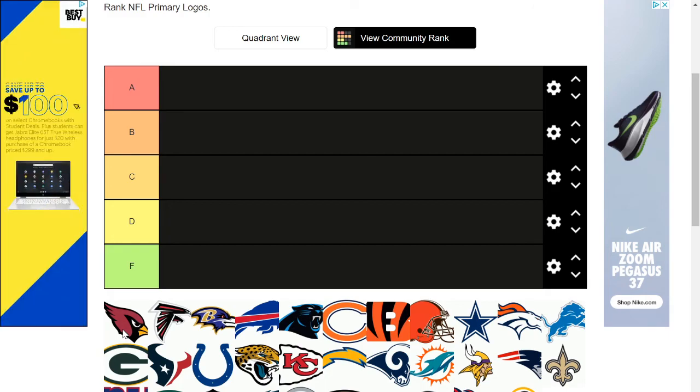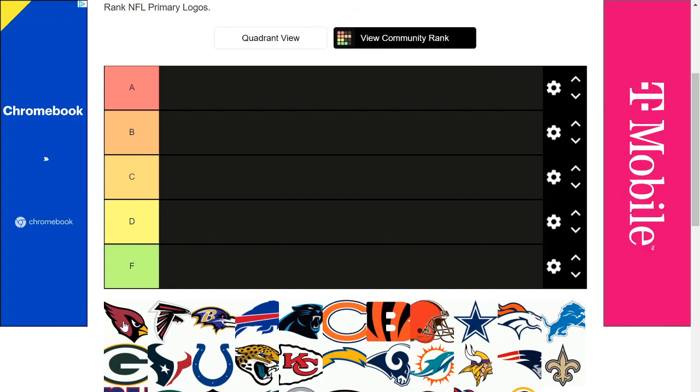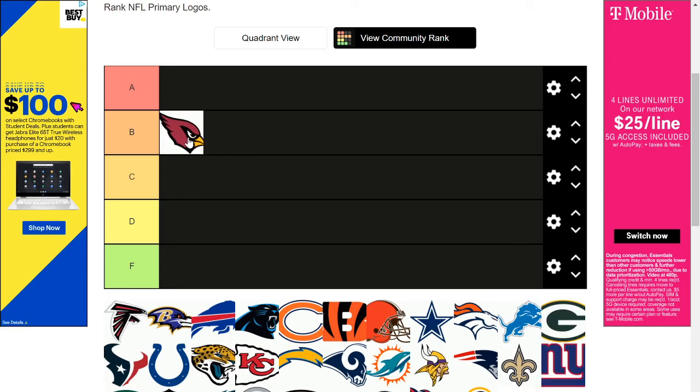Starting off with the Cardinals — it's nice and simple. You can probably tell it's a Cardinal if you show this to someone who knows a lot of bird species. I also like that it's not trying to be in the shape of anything — cough cough, Panthers, Falcons. It's not very creative either but it's solid, and I think it deserves to go into the B category. It's one of the better logos and I don't have a problem with it.